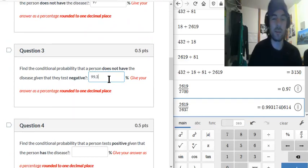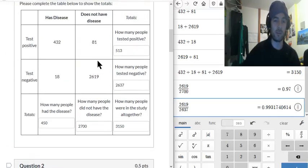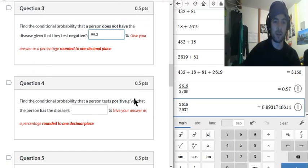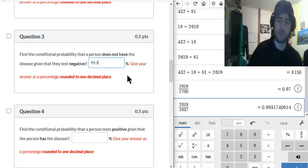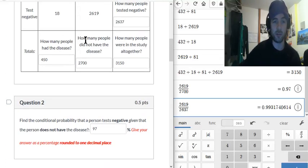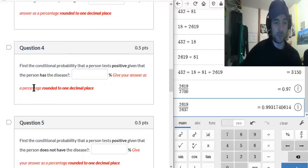What that means is: if you get a negative test, you're 99.3% sure that you don't have the disease — which leaves only a 0.7% chance that you do have the disease, because the test is not perfect. Okay, on to question 4: the conditional probability a person tests positive given that the person has the disease.